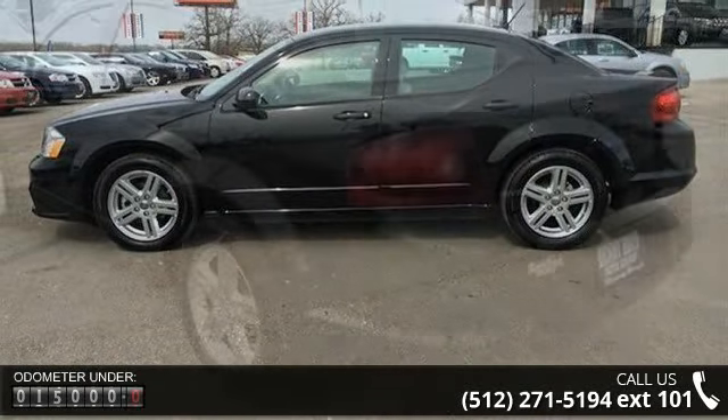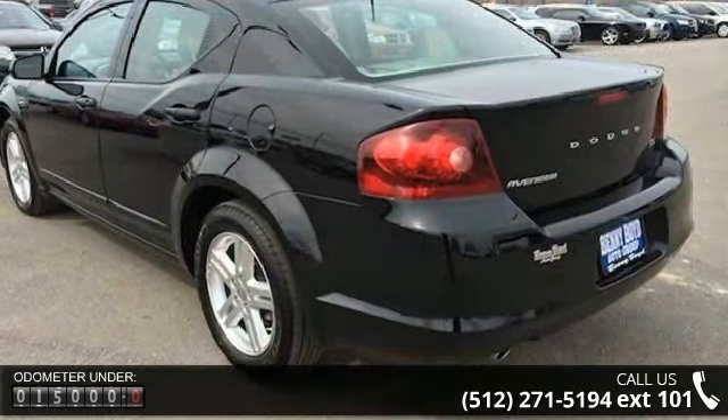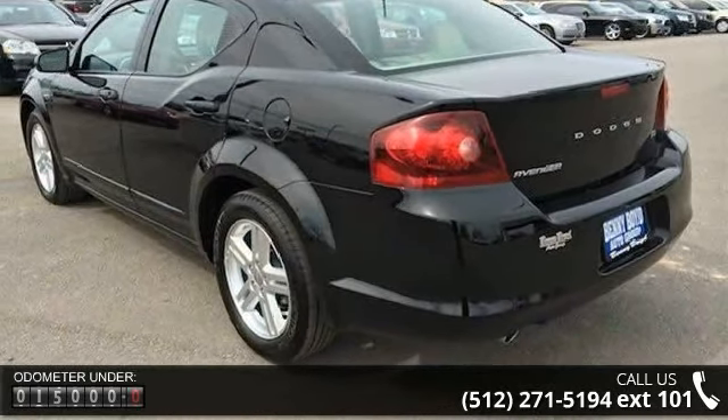This vehicle comes with a reliable six cylinder engine, connected to a smooth shifting automatic transmission.